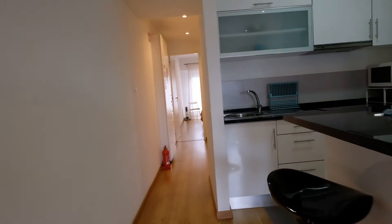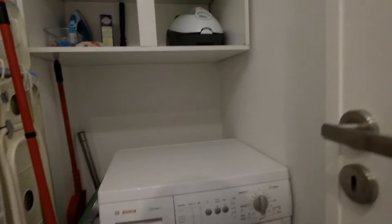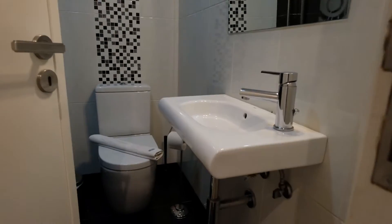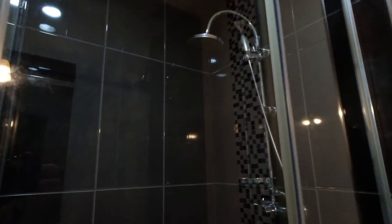Right here is the laundry room — washing machine. And this is the bathroom. Look at this place. Over here, the toilet, and you can see the shower. It's really nice.